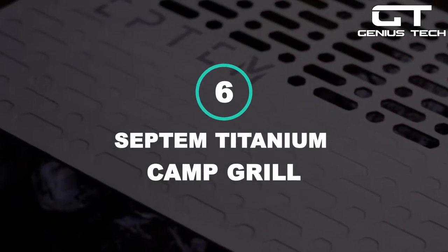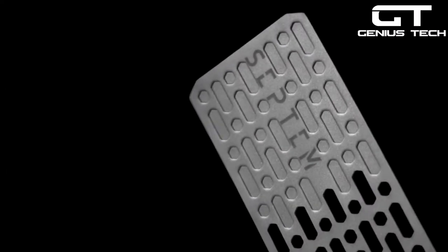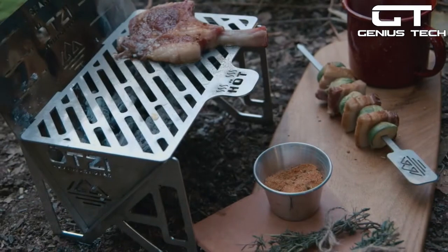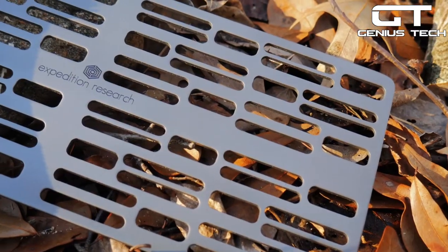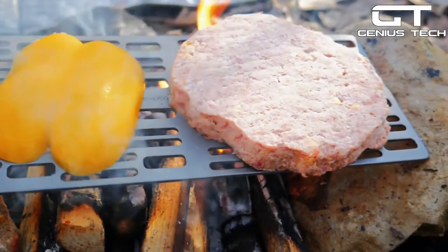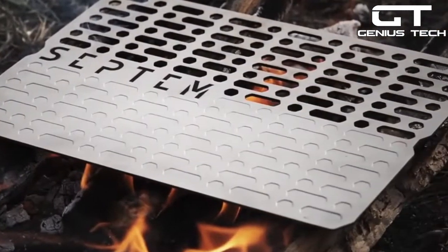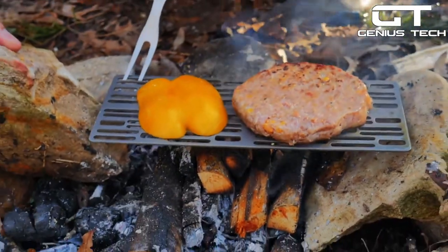6. Septum Titanium Camp Grill — designed for campers and backpackers, the Septum Titanium Camp Grill won't ever corrode or rust. Made from pure titanium, it has a seriously long-lasting design. With an ultra-lightweight design, this titanium camping grill doubles as a hot plate thanks to its innovative design. Available in two sizes, the small Septum Camp Grill weighs only 200 grams, while the large model weighs just 415 grams. Either way, you'll love this portable, convenient titanium hot plate with its simple design.